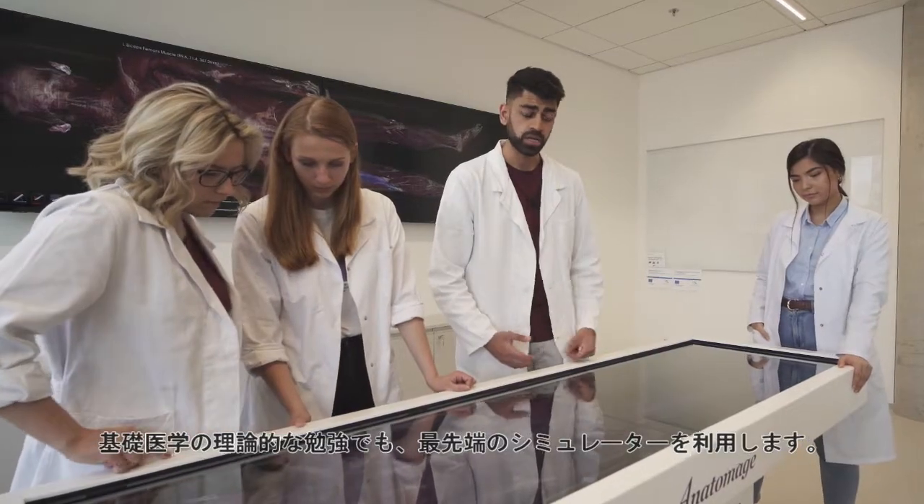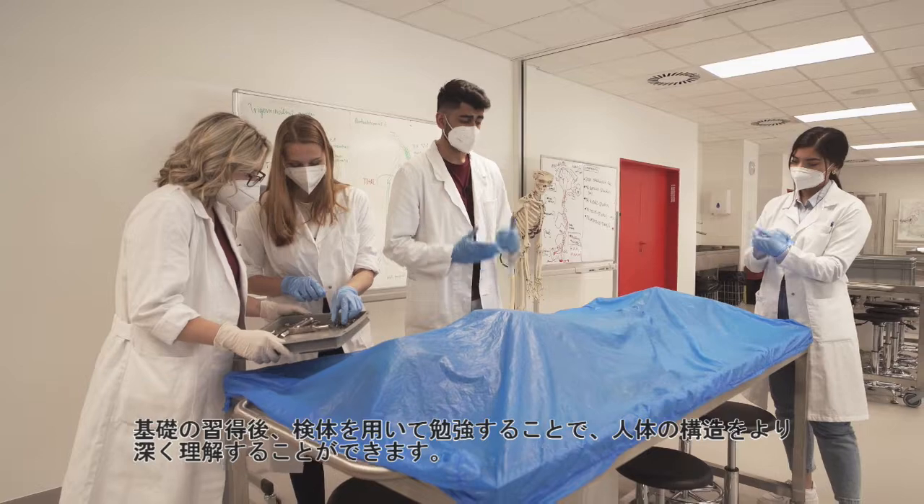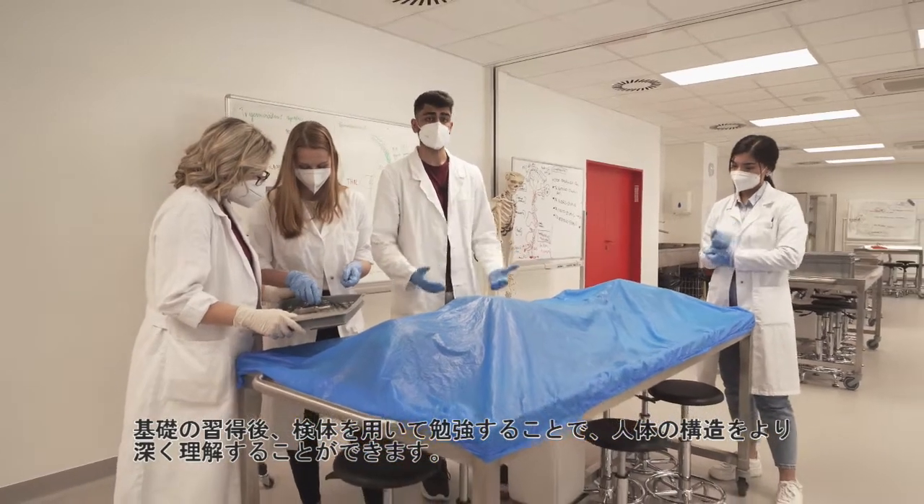Here, you can see a state-of-the-art simulation. And once you learn the basics, you'll be able to study on a real human cadaver, so you can learn and appreciate the inner workings of the human body.